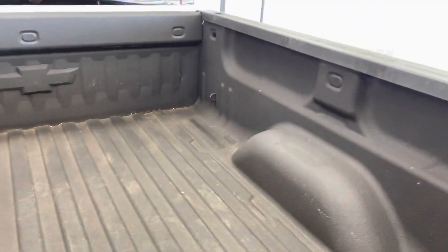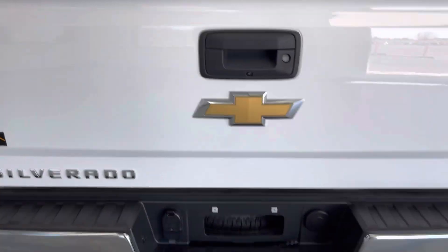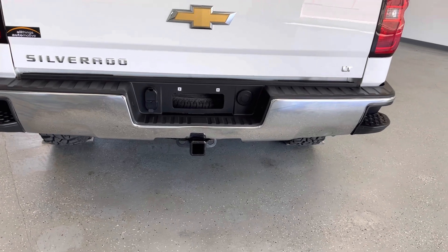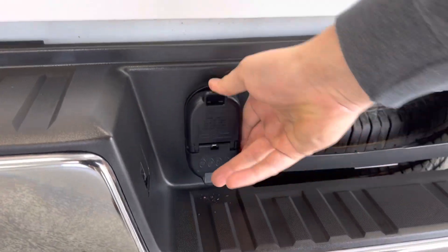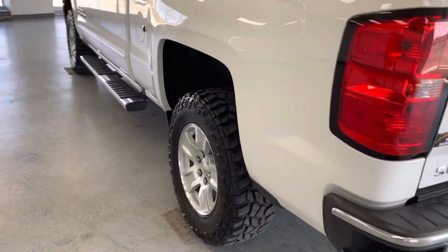You do have four tie-downs, one in each corner. It does have a spray-in bed liner as well. Looking at the rear bumper, you have steps on either side of the bumper to help you get in and out of the bed area. You also have the two-inch hitch receiver and both four- and seven-pin wiring located right here. That seven-pin wiring does lead to an integrated trailer brake on the inside of the cab, in case you want to tow a trailer that has electric brakes.